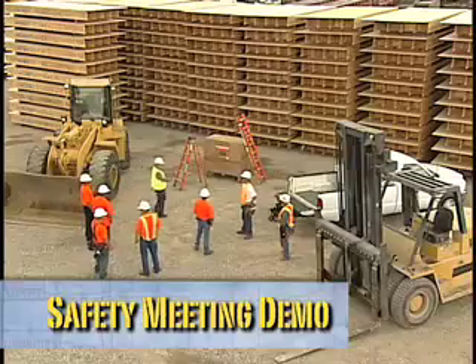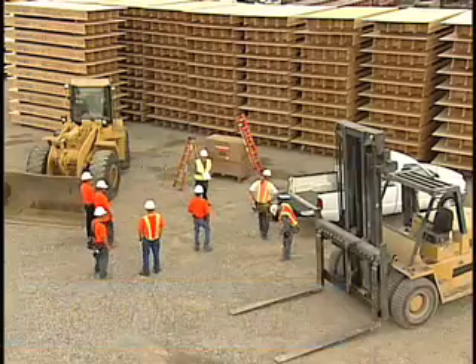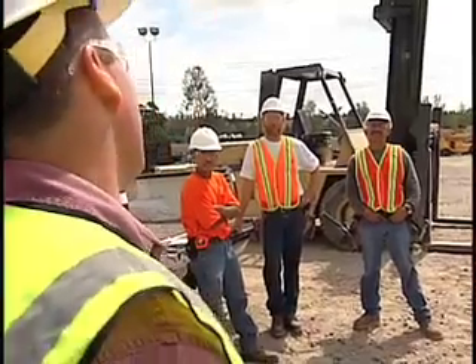Good morning, guys. Let's go ahead and gather around — we'll get started. Today we're going over ladders.